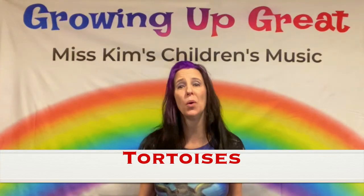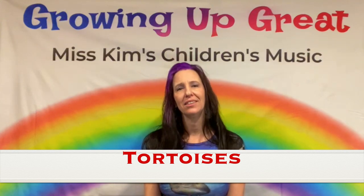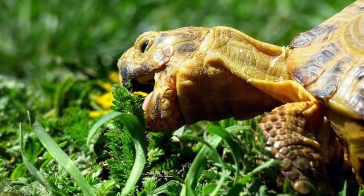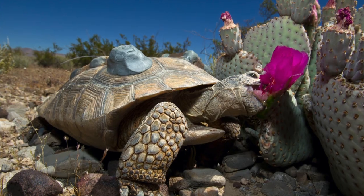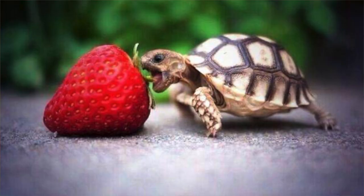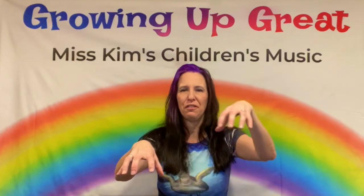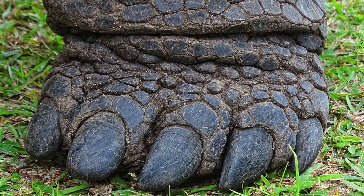The next category of turtles are the tortoises. They spend their time on land and love hot, dry environments. Tortoises are vegetarians and they love to eat low-lying shrubs, cacti, grasses, weeds, fruit, and other forms of vegetation. They have very cool feet that look like elephant feet so they can walk on land.